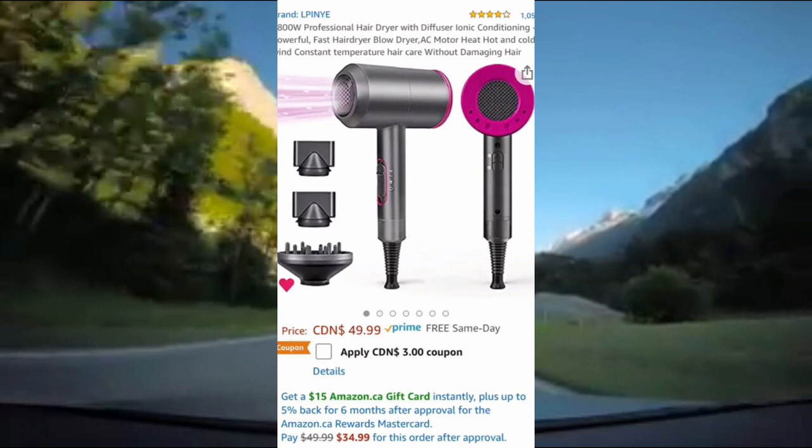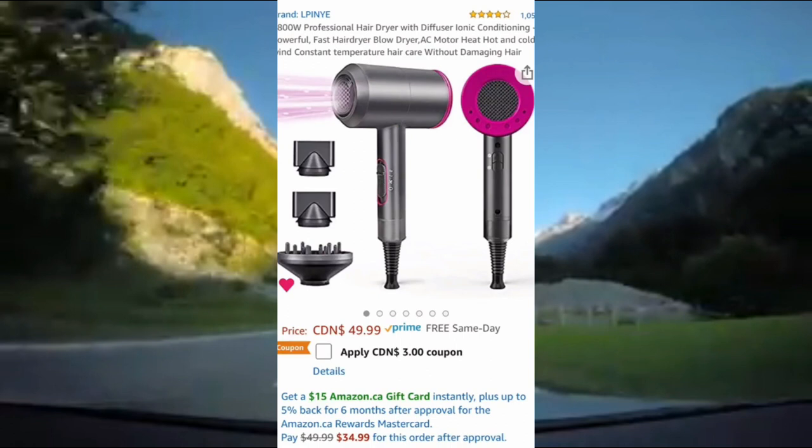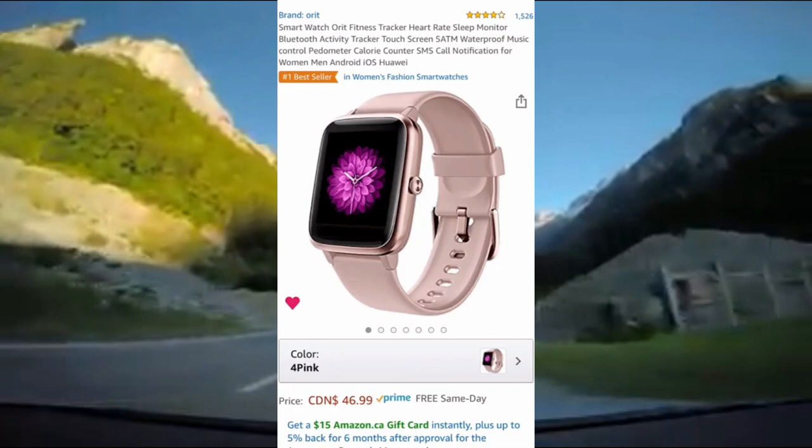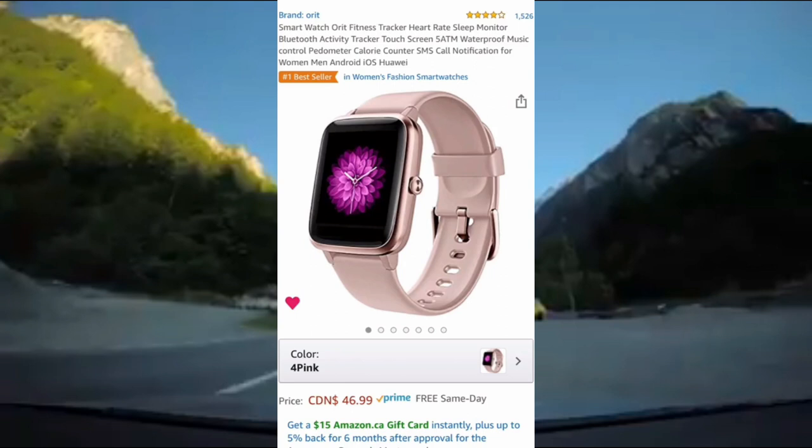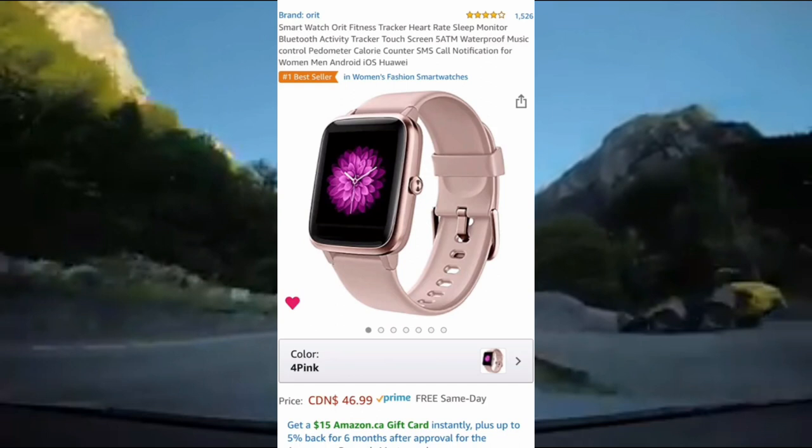Here's my top 3 dupes that I found on Amazon. This one is by far my favorite — it's the dupe for the Dyson hair blow dryer. It comes with everything you see here, it's a fraction of the price, and it has 4 out of 5 stars on Amazon. Next is a dupe for the Apple Watch. It looks almost identical, comes in several different colors, and the best part is that it's compatible with Android and iOS. It's 4 out of 5 stars on Amazon and again, it's a fraction of the price.